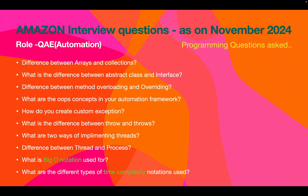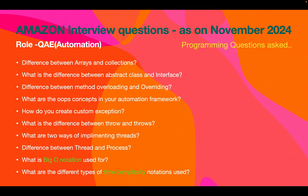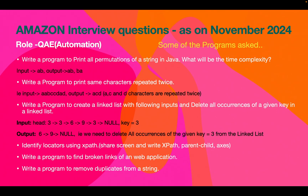For programming concept questions: what is the difference between array and collections, difference between abstract class and interfaces, method overloading vs. overriding — these appear in almost all automation interviews. Specific to this Amazon interview, there were questions on Big O notation and different types of time complexity notations. Make sure to go through data structure concepts as well.